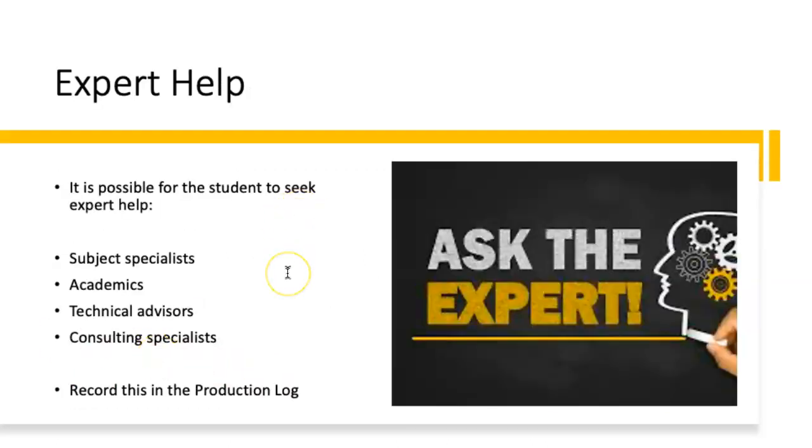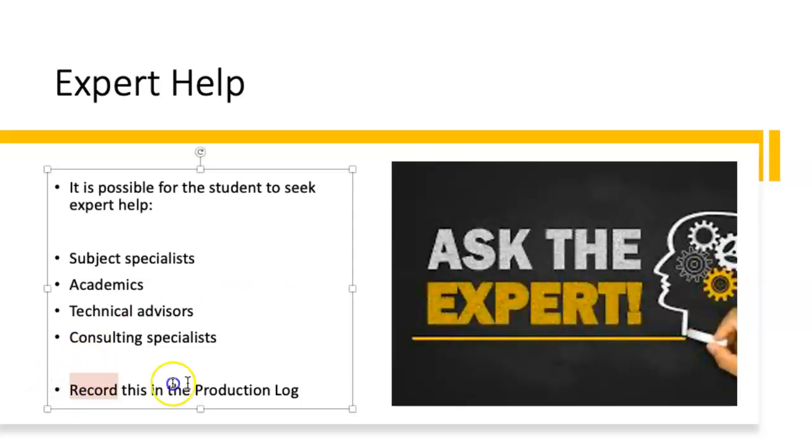In terms of expert help, students can use other teachers in the school. I am the supervisor of 18 students at the moment, but I also regularly see maybe 15 or 20 as a technical advisor. Don't feel shy about saying, why don't you see one of my colleagues who's a biologist or physicist? When students use a technical advisor, they need to record this in their production log, because academic honesty is an important part of the course. Students will have to sign a candidate declaration countersigned by you. It's fine to get help, but that help needs to have limitations.